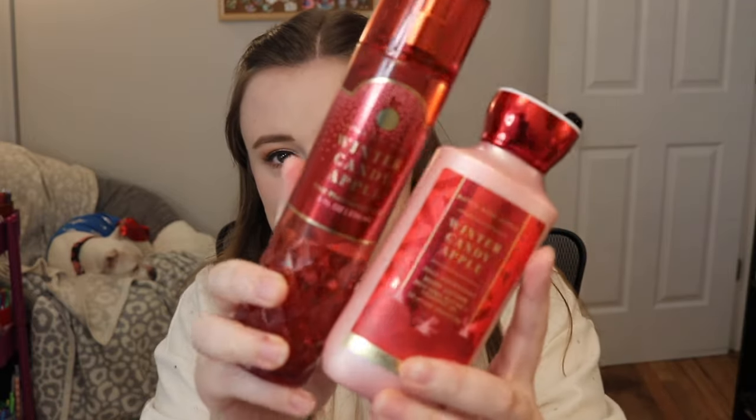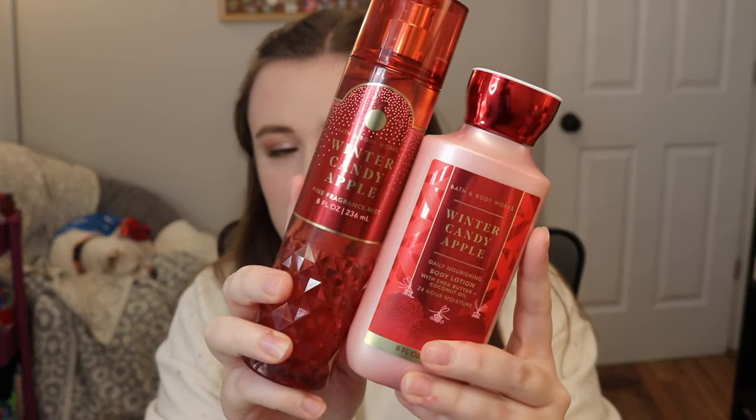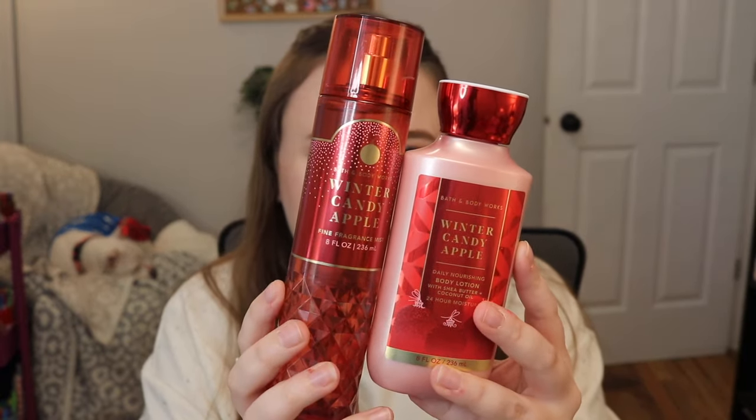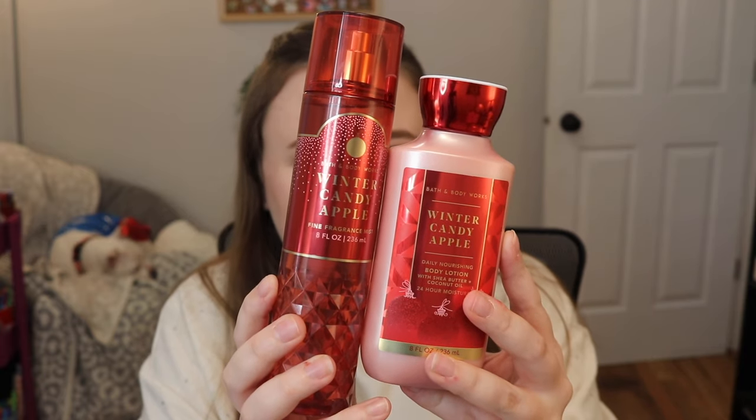This is Winter Candy Apple. I've loved this scent for years — probably 15 years. In here we have Red Apples, Winter Rose Petals, Candied Oranges, Maple Leaf, and Fresh Cinnamon. It's a fruity scent — if you are a fruity scent lover, you're going to love and adore this fragrance. I don't really remember seeing Winter Rose Petals as a note in the past, but what I really smell are the Red Apples, Candied Oranges, and Fresh Cinnamon.